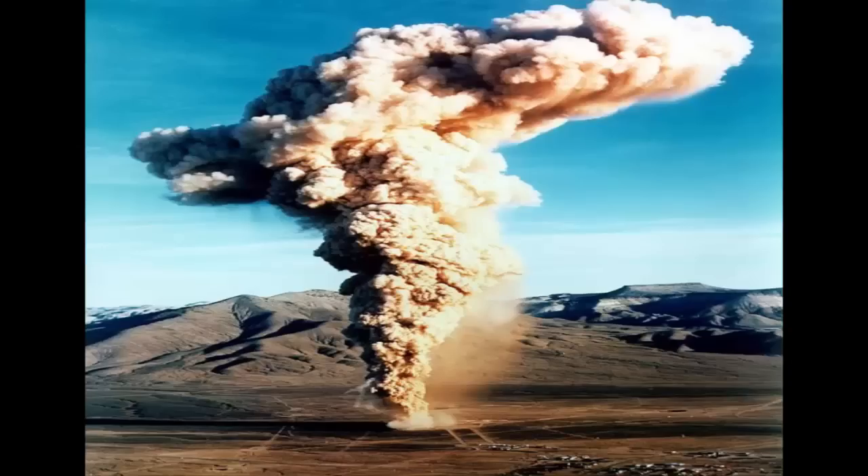Bainberry was a 10-kiloton nuclear bomb detonated 270 meters — 890 feet — underground at Yucca Flat, part of the Nevada Test Site, on December 18, 1970. Underground nuclear testing had been the norm since 1963 as a result of the Partial Test Ban Treaty. A week before Christmas in 1970, geology threw scientists a curveball. Bainberry was detonated at 7:30 a.m. and everything seemed normal. Then, at 7:33, a fissure opened up about 90 meters — 300 feet — from the bomb's emplacement hole, and radioactive dust and gas spewed into the sky.